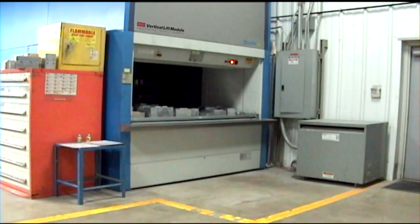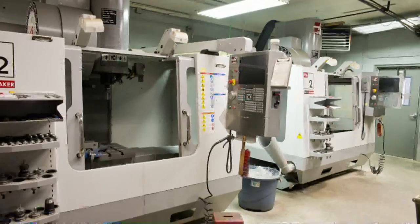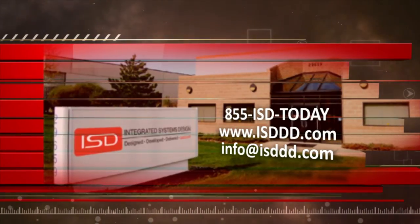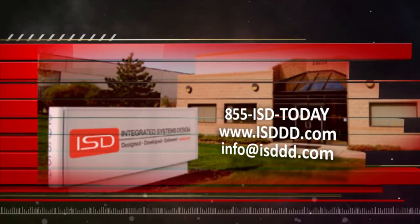Taking advantage of unused overhead space by building up and not out also made economic sense for Reimer. With this new VLM system, we had space savings, so we were able to use that space for another storage system, a chiller system, and it allowed us to buy some new presses. The space that we saved will allow us to be more productive and increase our revenue over time.